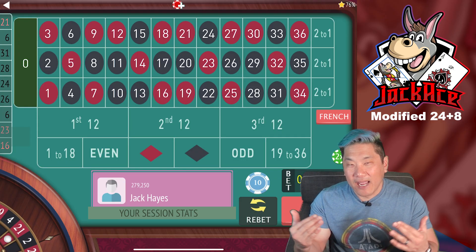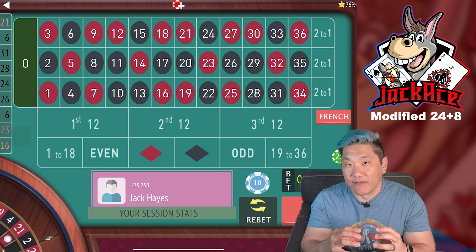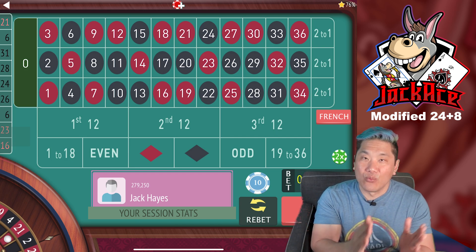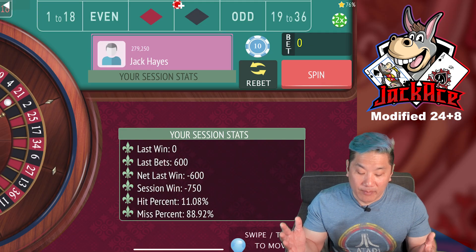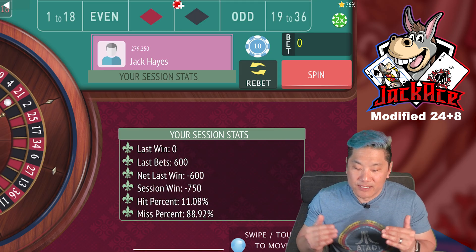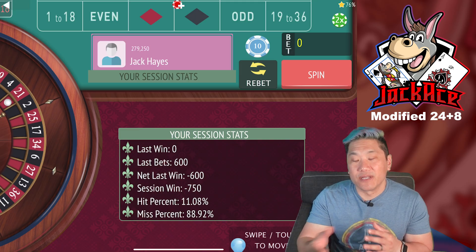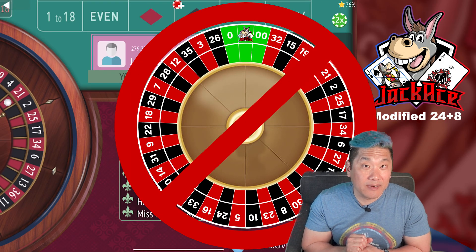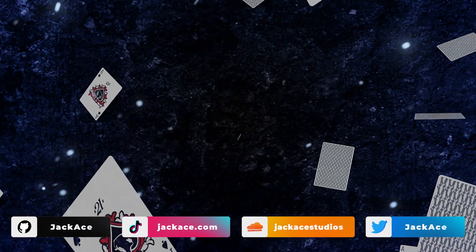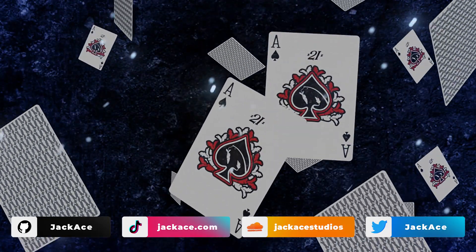I'm pretty indifferent to this system. I generally don't like systems where you have a lot of coverage but a very small win — I'd rather win more rarely and win a larger amount of money. For the session we are down $750. I suggested starting with a $1,200 bankroll, so we've exhausted a little more than half of that — we got pretty unlucky being whacked twice at the $600 tier. What do you think of this system? Let me know in the comments. If you enjoyed this, remember to like and subscribe. Always gamble responsibly, never play triple zero roulette. Peace out, donkeys.